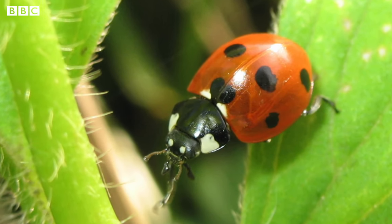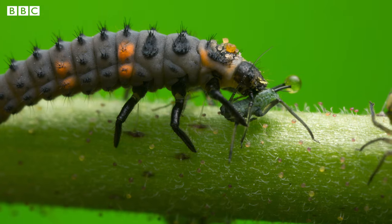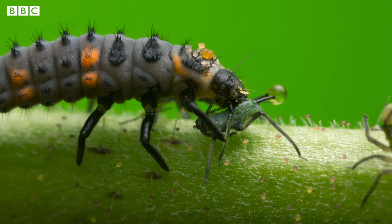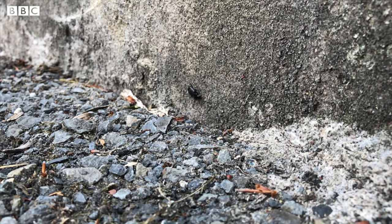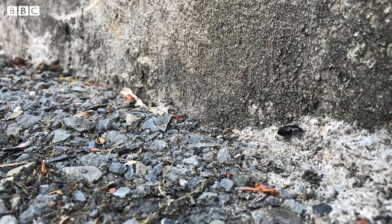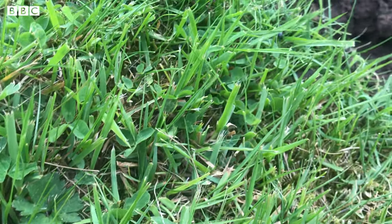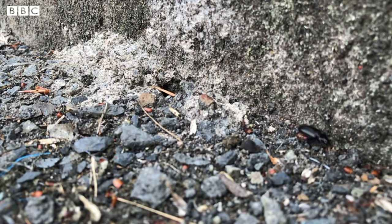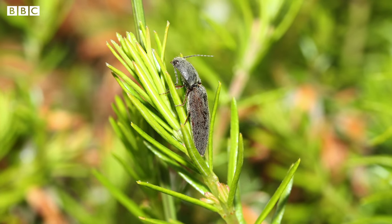Ladybirds might look very cute but they're actually great predators. Both the adults and the larvae eat a huge number of little green flies called aphids, as well as other small insects. This is great for gardeners because aphids damage a lot of their nice plants. Some beetles eat other small mini beasts, while others eat things like leaves or wood, and some even eat dung. Some species will eat the pollen and nectar from flowers — these types of beetles are pollinators, meaning they transfer pollen from one flower to another which then helps more flowers to grow.